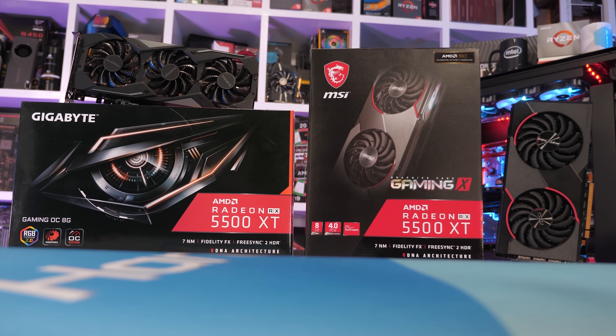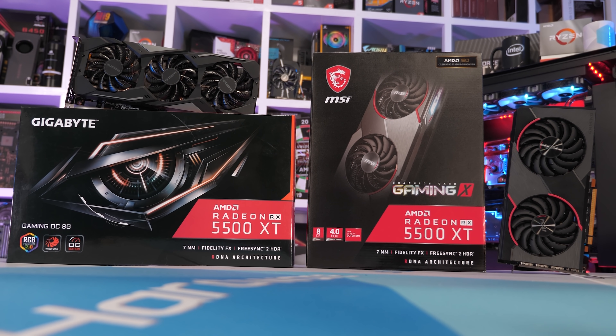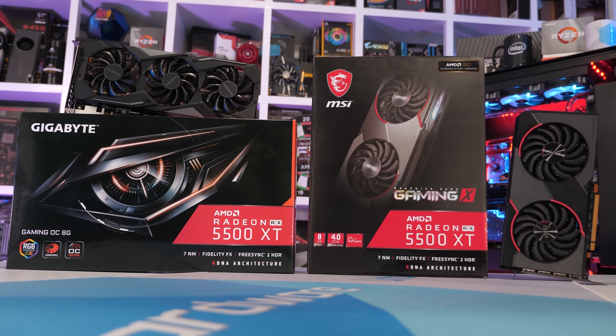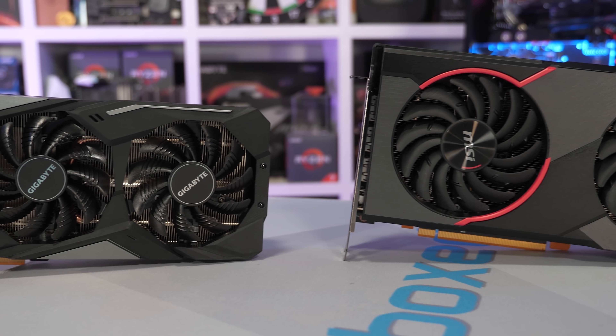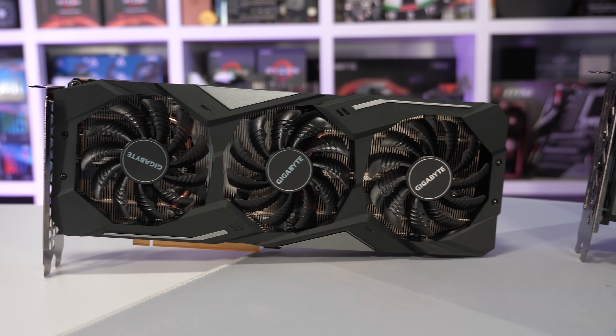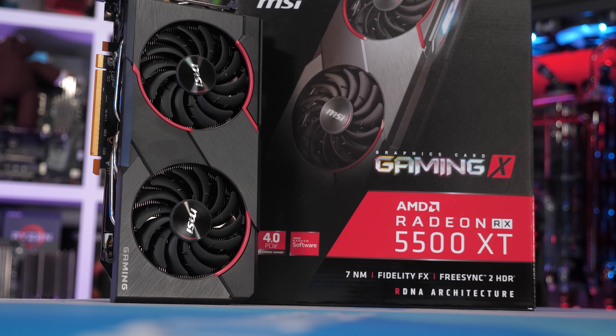On hand today to evaluate just how good the 5500 XT is, we have two new AIB models for testing — one from MSI and one from Gigabyte. MSI sent over their Gaming X model and Gigabyte their Gaming OC version. Both do look very nice. Before we jump into the benchmarks, let's just quickly talk about the 5500 XT.